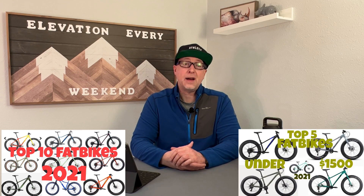Tommy with Elevation Every Weekend here. Welcome back to the channel. About this time last year I did a top 10 fat bikes of 2021 list and a few weeks after that I followed it up with a top 5 fat bikes under $1,500. Both of those videos are still fairly relevant and linked down in the description below. But since it's been over a year I do feel like it is time to do an updated list for 2022.